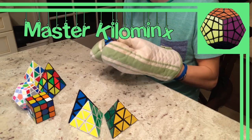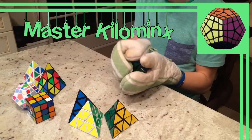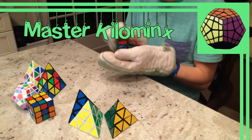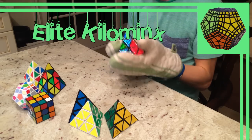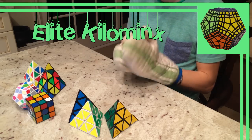Next up is the Master Kilominx, created by David Google in 2010, later being mass-produced by MF8 in 2011. This being the 4x4 equivalent, next up was the 6x6 equivalent, the Elite Kilominx. Gregoire Fenning was the creator of the Elite Kilominx in 2011. That's it for the roots of all the main dodecahedron minxes.